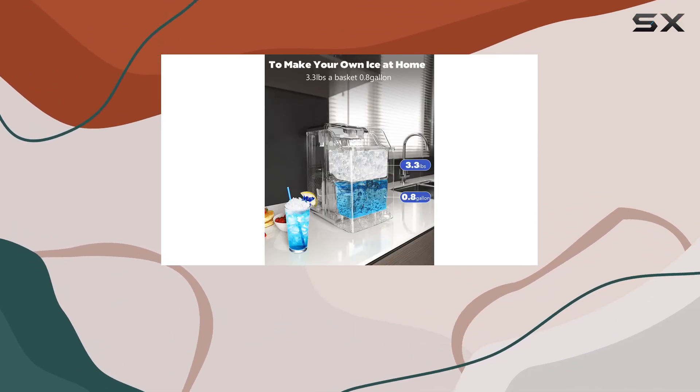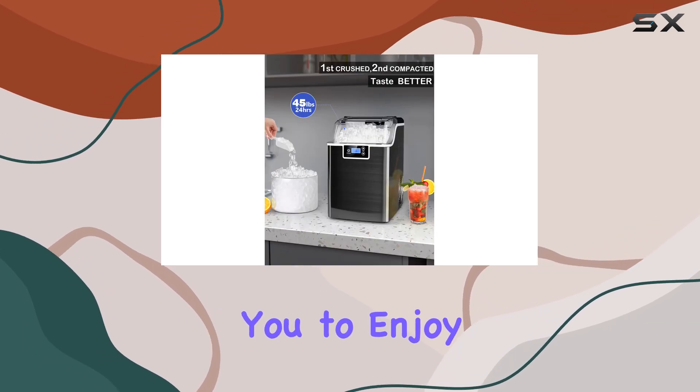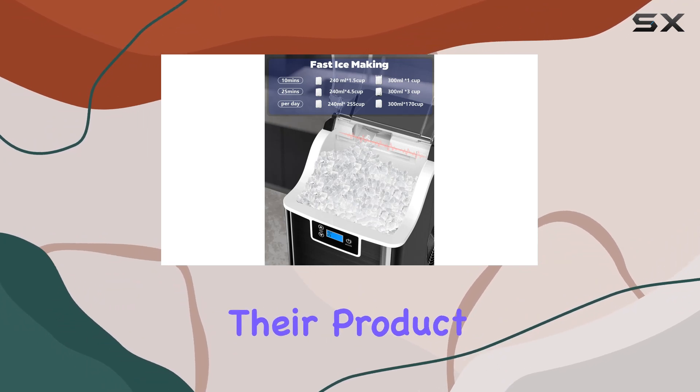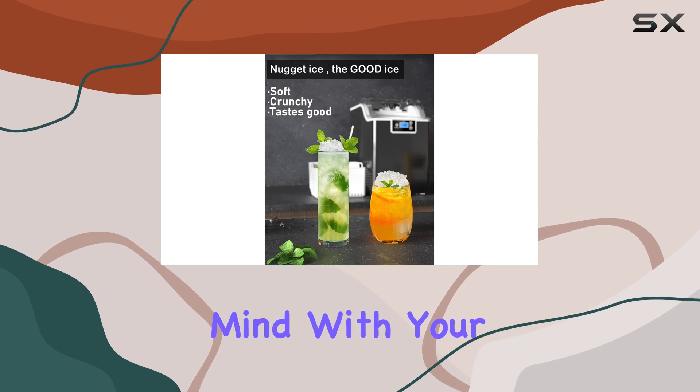Plus, the self-cleaning feature and 24-hour timer make maintenance a breeze, allowing you to enjoy fresh ice whenever you need it. Nko backs their product with a one-year service guarantee and lifetime support, giving you peace of mind with your purchase.